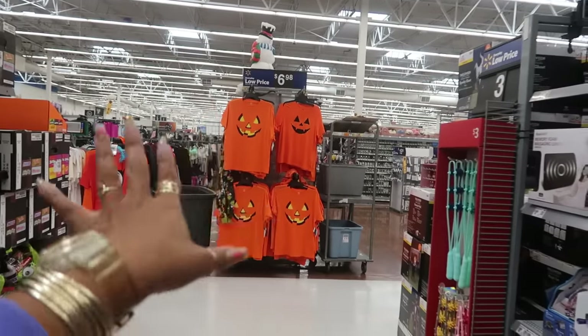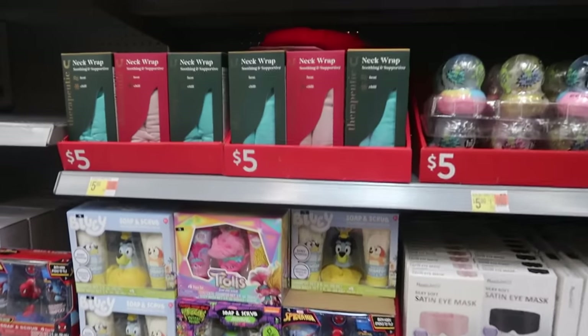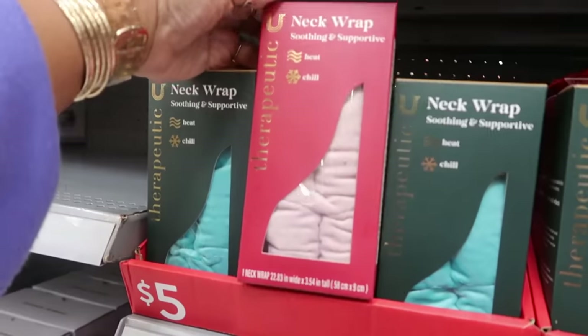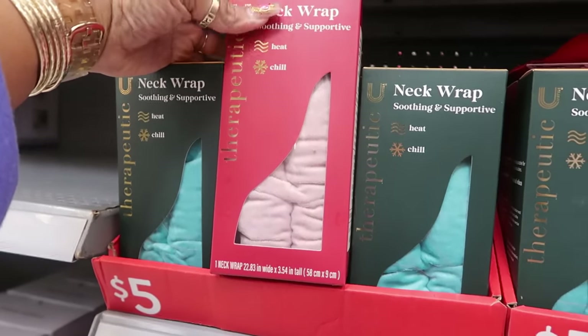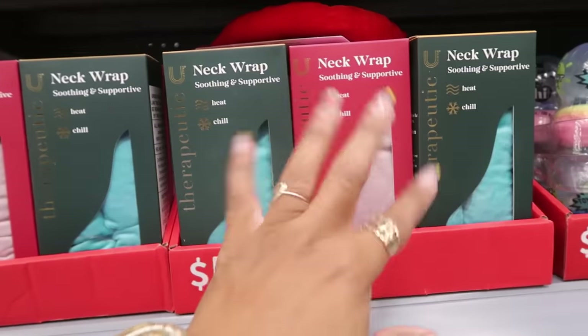So across from the clothing — I will get back over there — I spotted some Christmas stuff over here, so I said let me go see what it is. Soothing and supportive — these are neck wraps for $5. You've got different colors and you can heat it or chill it.